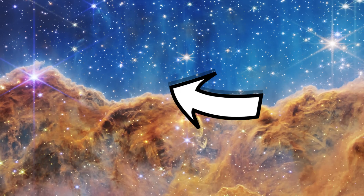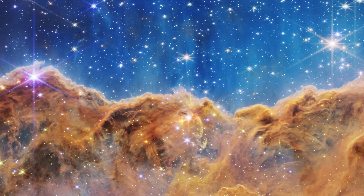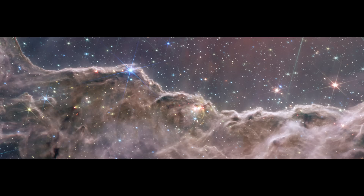We also see steam seeming to appear from the top of these celestial mountains — this is actually hot, ionized gas streaming away due to the intense radiation of the young stars. We can also spot protostellar jets and outflows, shown in gold, leaving the dust-encrusted stars. We also got this other shot of the same view, which is the NIRCAM data from before, plus MIRI data in the mid-infrared wavelengths.